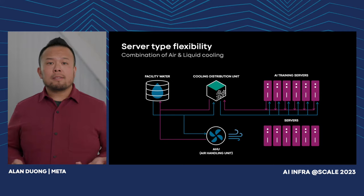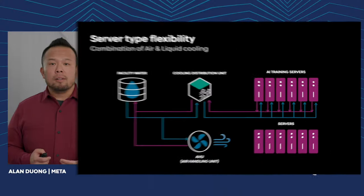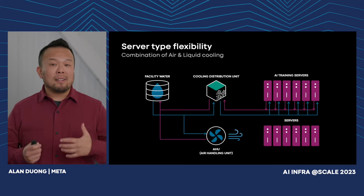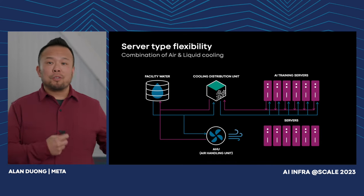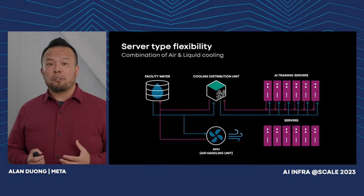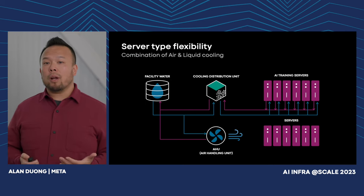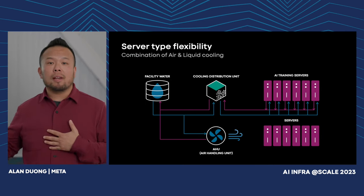Server type flexibility: these servers are going to require different types of cooling. As we think about our new design, we're developing cooling systems that will support 100% air cooling as well as a large percentage of liquid cooling. This allows us to support traditional services like compute and storage today, as well as Meta's first generation of AI-enabled hardware and any future hardware.